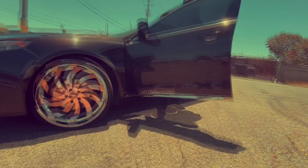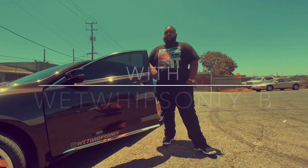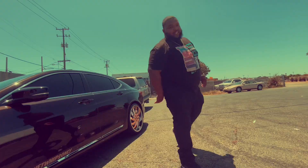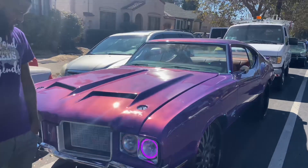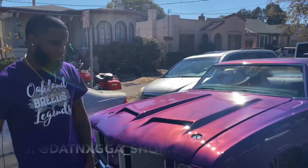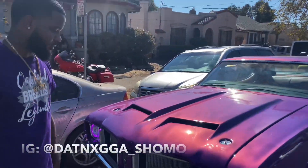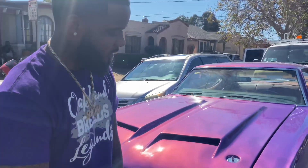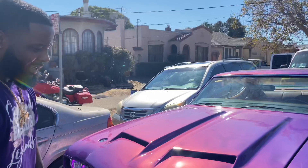Like I said y'all, I'm back again with another video. As you can see, I got my man Shamo in the building with his 442 Cutlass. He's gonna go ahead and let y'all know the details of this bad boy. Go ahead bro. What's going on man — I got a 1971 442 Cutlass, custom three-stage pearl paint from Miami.